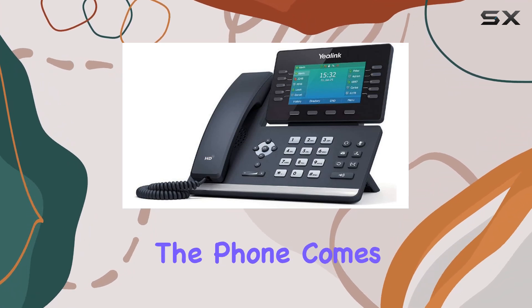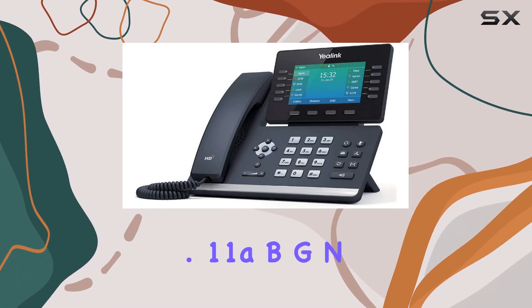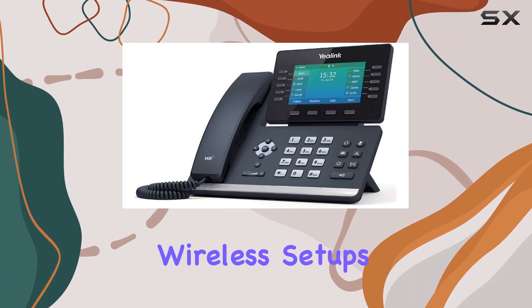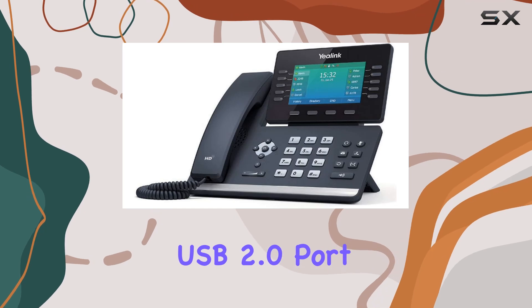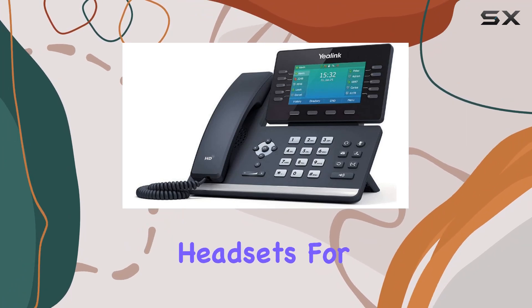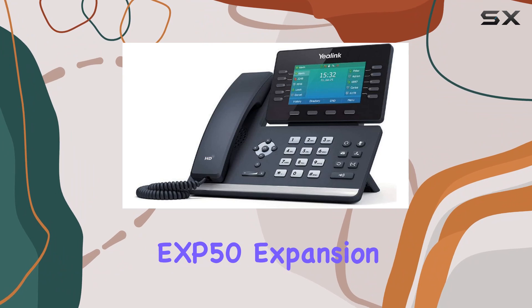Additionally, the phone comes equipped with dual-band Wi-Fi 2.4G/5G, supporting the latest 802.11 a/b/g/n/ac standards, ensuring a strong and stable wireless connection. This is particularly useful for offices that prioritize wireless setups or have limited access to Ethernet ports. The phone's USB 2.0 port further adds to its versatility, supporting USB recording in both wired and wireless USB headsets, and is also compatible with the Yealink EXP50 expansion module.